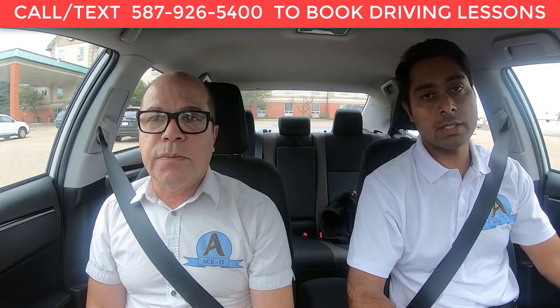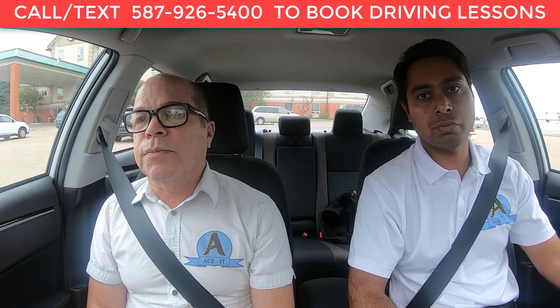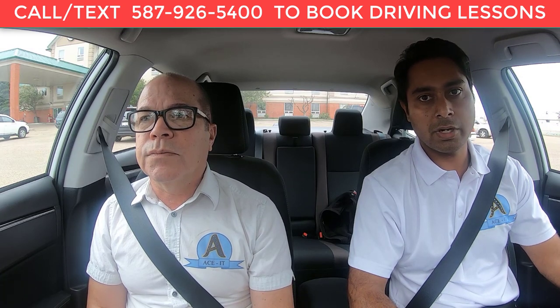If you're going for your advanced road test and need more information, feel free to give us a call. You can also send us a text message — you can see the number on the screen.